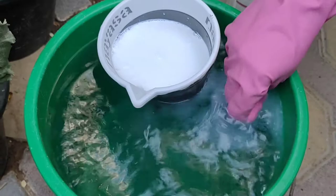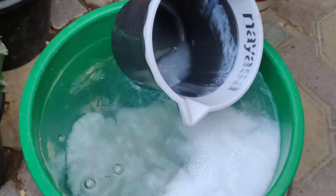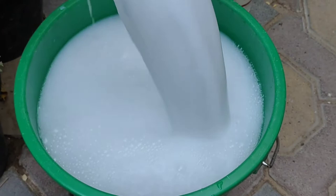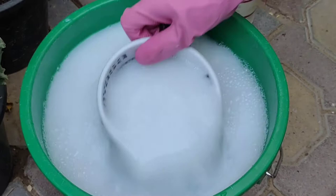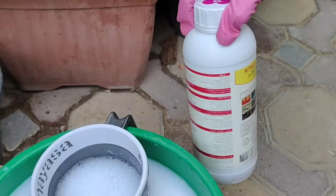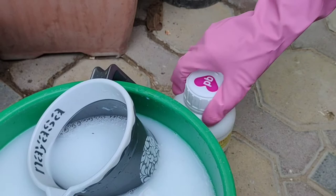It doesn't smell as bad as I was expecting — it smells like spirit or thinner. Here I have used one cap for 20 liters of water to treat the soil. If you want to use it as a foliar spray, dilute it more by adding more water — one cap for 30 to 40 liters. It actually depends upon the spread of the disease or pests in your garden.